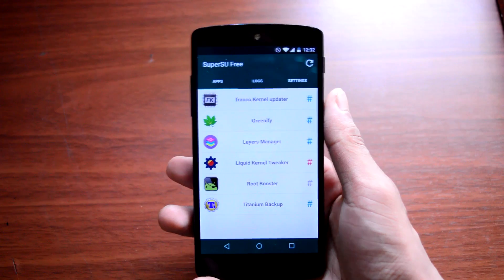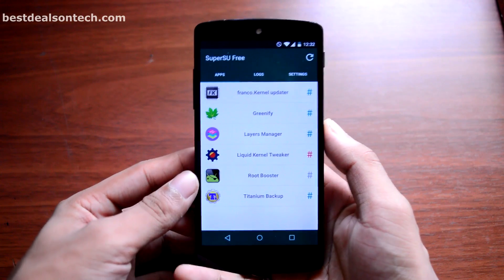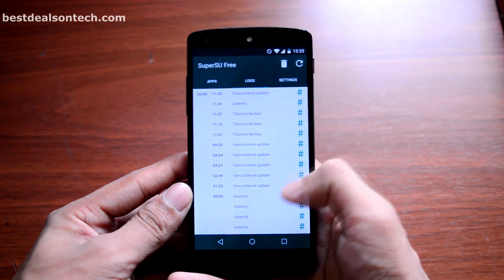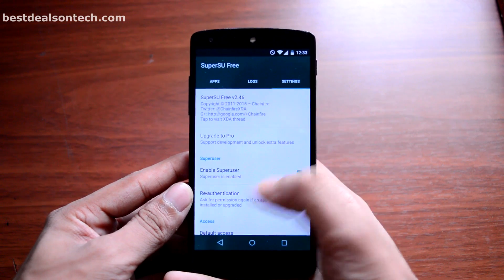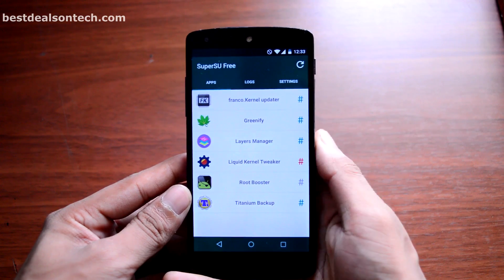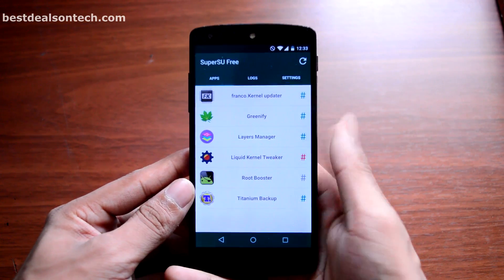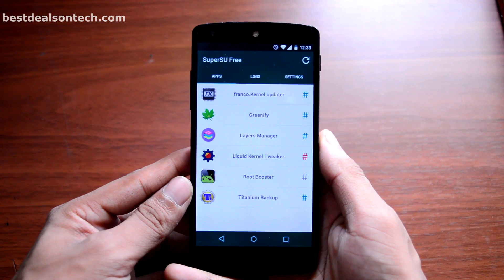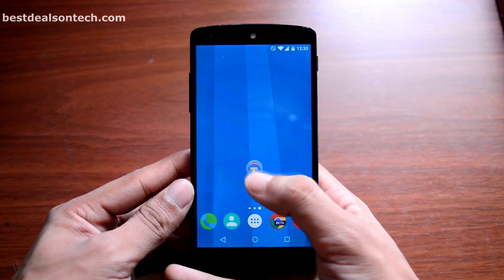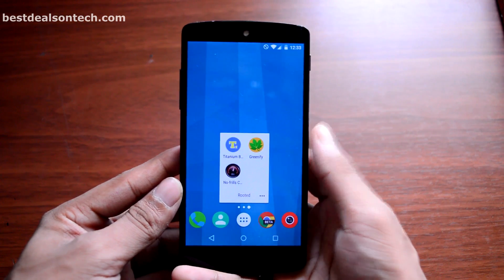Many Android users root their phone to install some great third-party ROMs and to tweak their phones. Rooting is not recommended by Google as it can void your warranty, but many users like me love to root our phone and try different kinds of ROMs and rooted applications. You can easily boost your phone performance and battery life by rooting it. But the main question is: which applications should you have on your phone after rooting it?